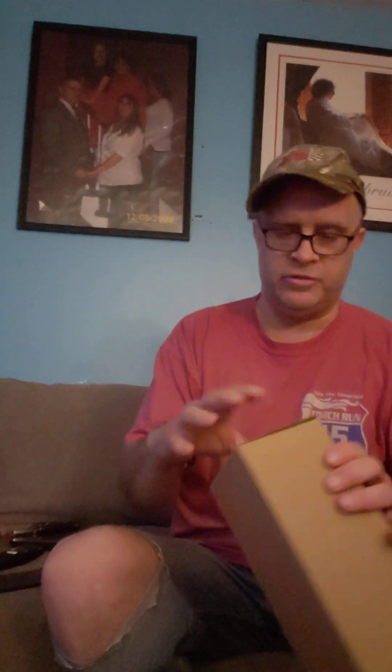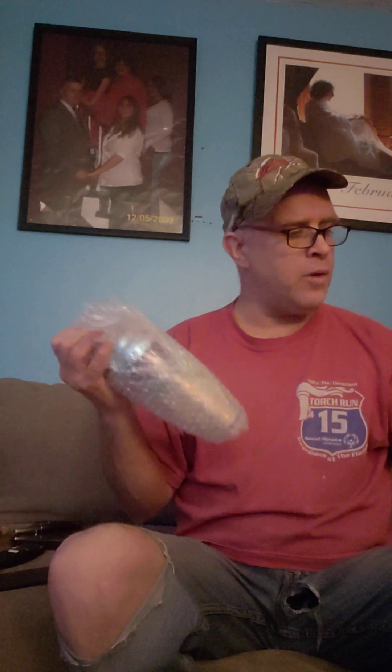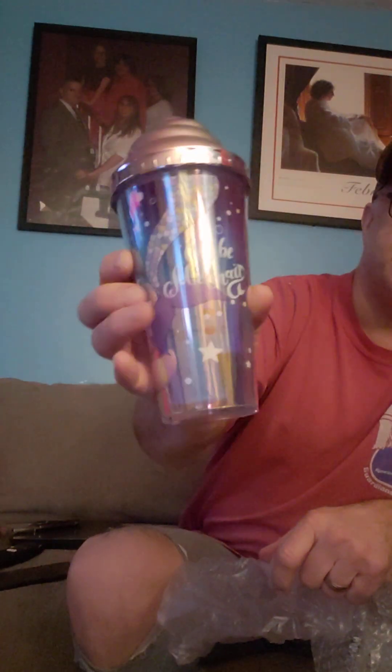What have you got? What is this? I have no idea what this is. Oh, let's see — an 80s cop... I can't even read that. Brand new. Anything else in there? Oh, they got a straw — plastic straws in there too. Okay, that's not bad.